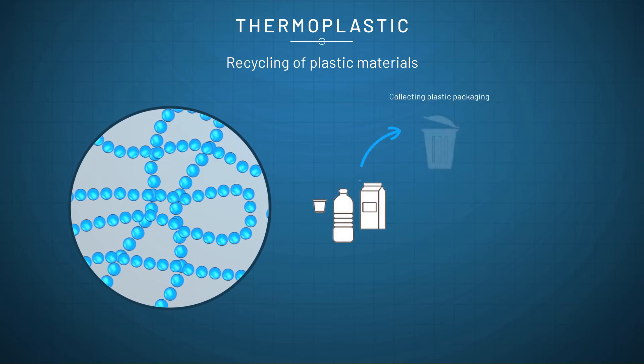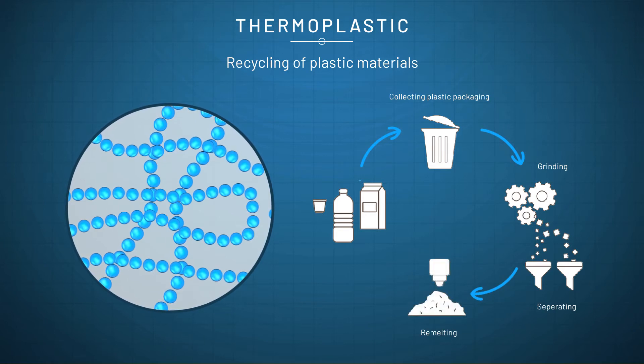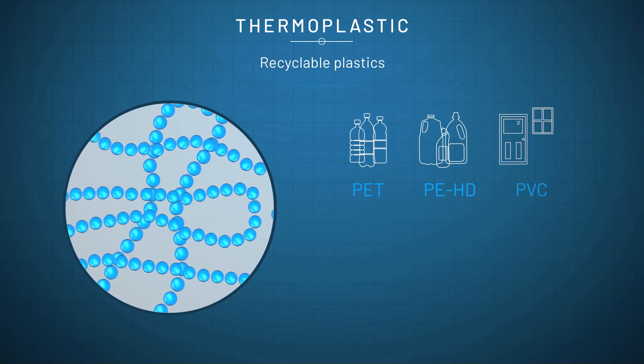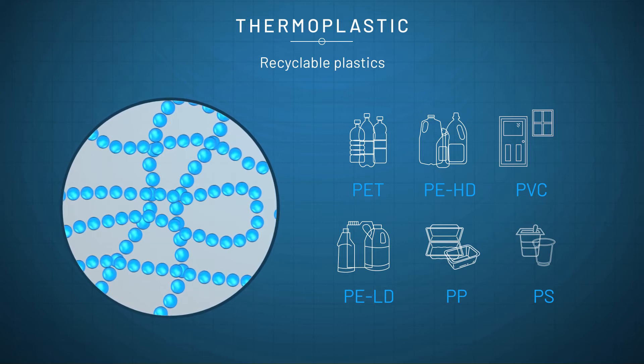By collecting, sorting and cleaning plastic refuse, a new raw material becomes available, which can be melted, pelleted and remoulded into new objects and applications. Such intrinsically recyclable plastics include PET, polypropylene, polyethylene, PVC and polystyrene.